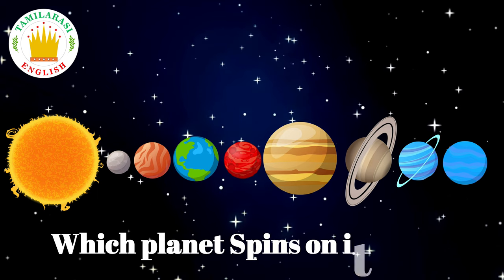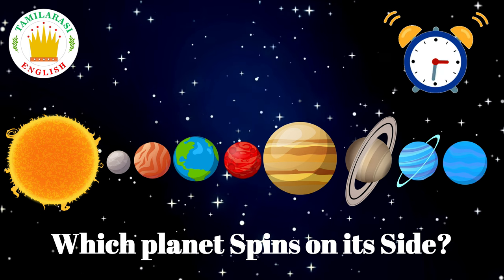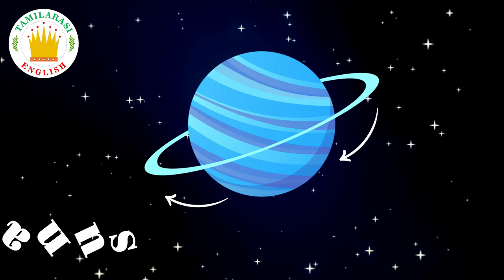Which planet spins on its side? Uranus! Correct!